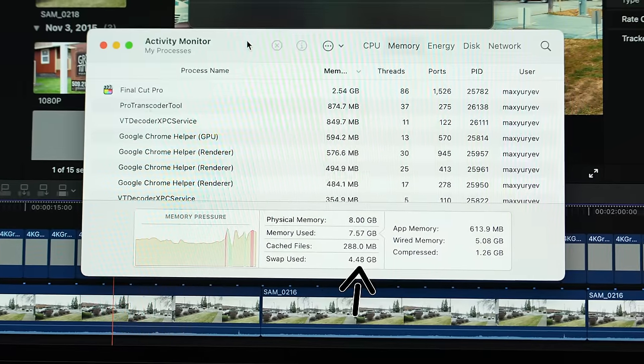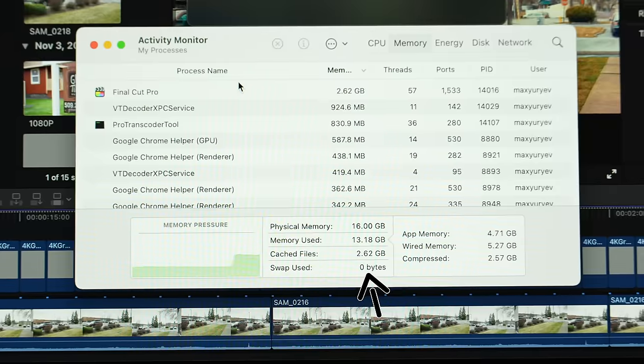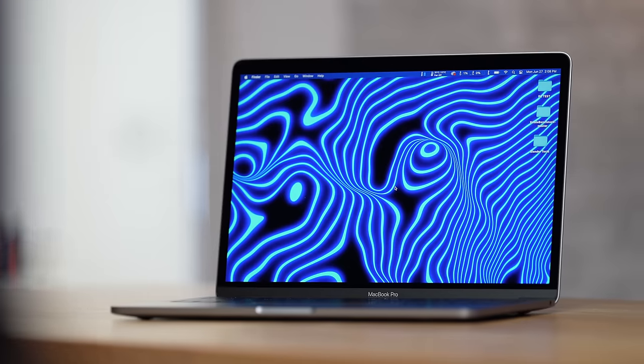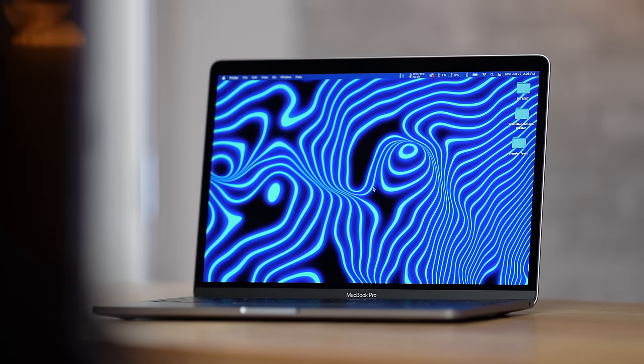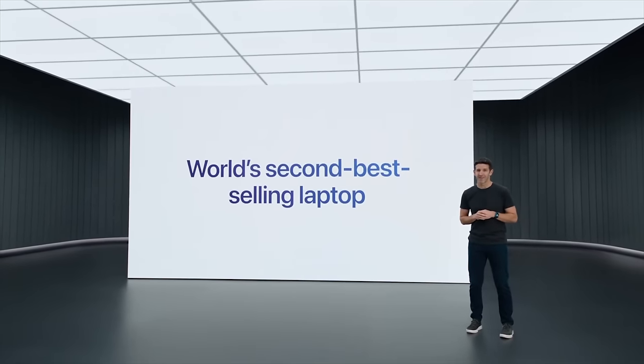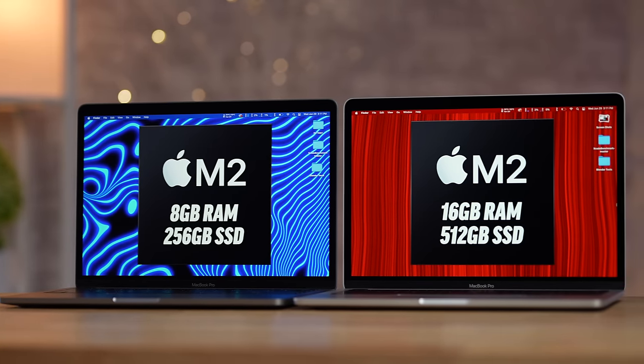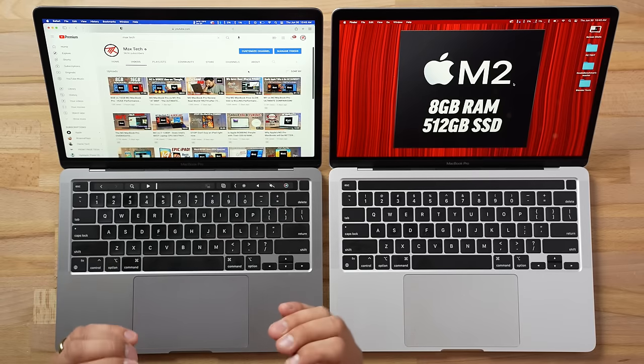We just want to do good quality work and make videos that we would want to watch — that would help us. Millions of people are going to be buying these MacBooks. Apple said the MacBook Pro is the second best-selling laptop out there, so we want to make sure when people are buying them, they know which one they need to buy.